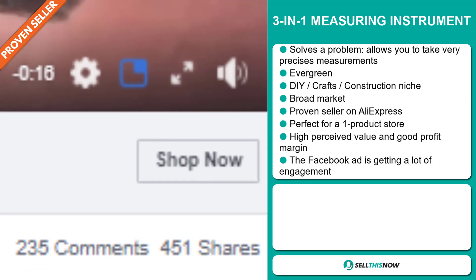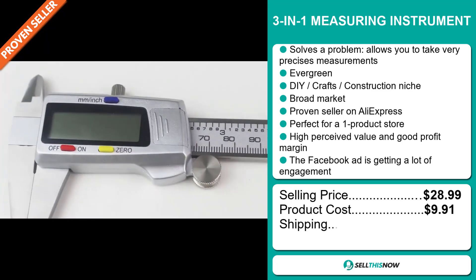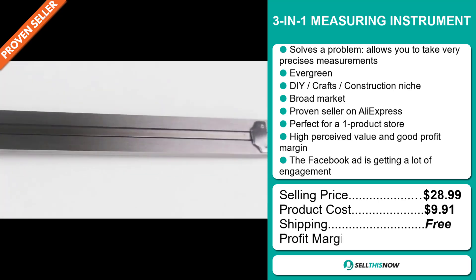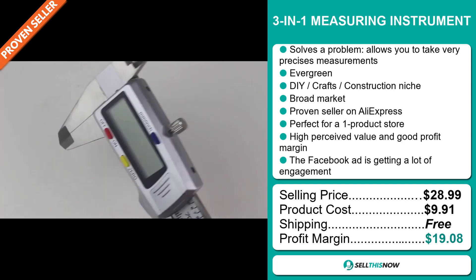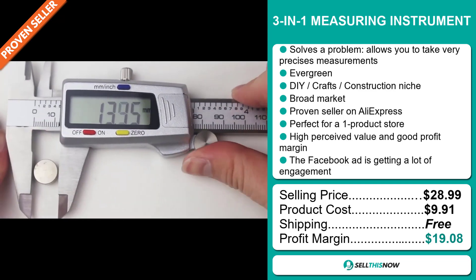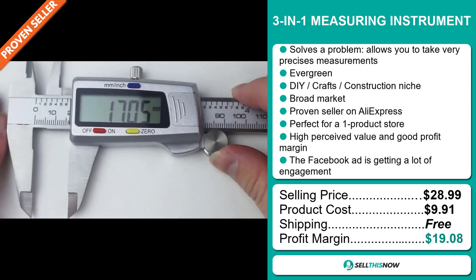The selling price for the 3-in-1 measuring instrument is just under $29, whereas the product cost is only $9.91. Shipping is completely free, so you're looking at a very good profit margin of $19.08. Sell this now.